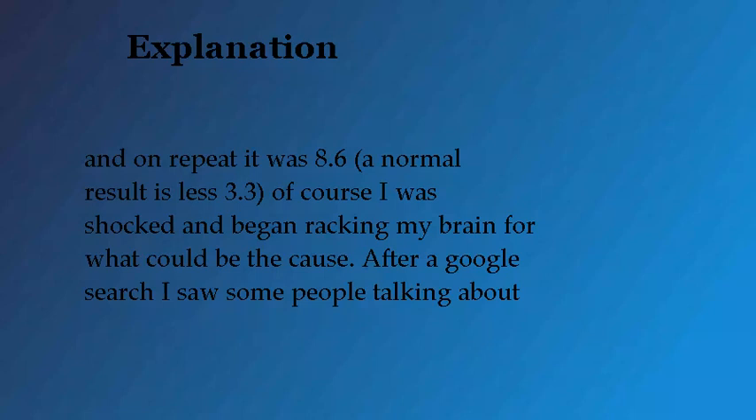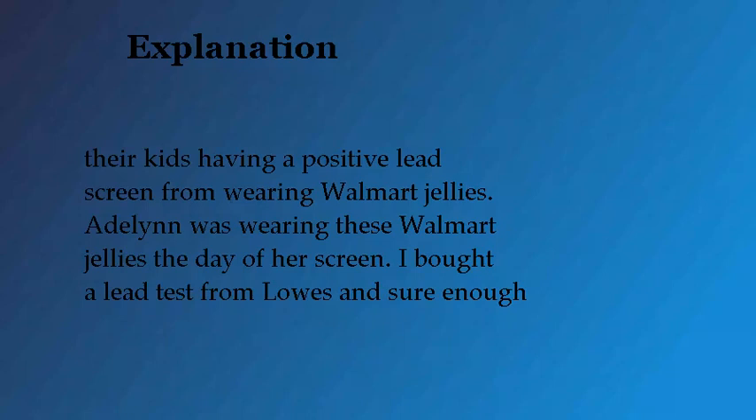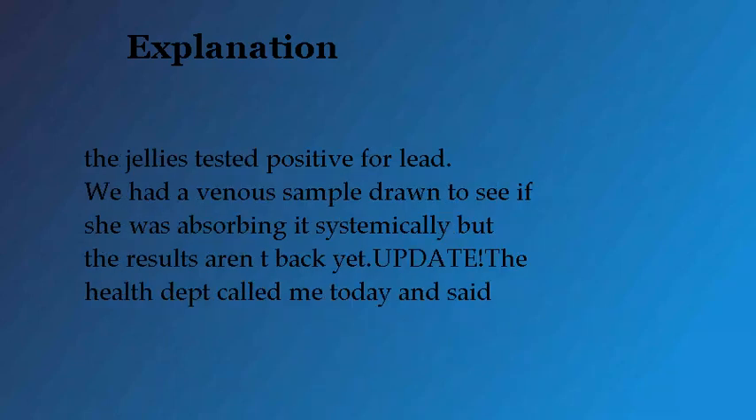'A normal result is less than 3.3. Of course I was shocked and began racking my brain for what could be the cause. After a Google search I saw some people talking about their kids having a positive lead screen from wearing Walmart jellies. Adeline was wearing these Walmart jellies the day of her screen. I bought a lead test from Lowe's and sure enough the jellies tested positive for lead.'